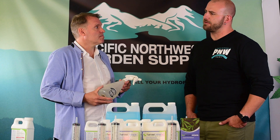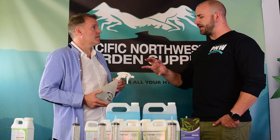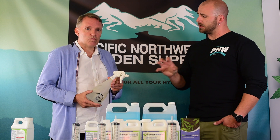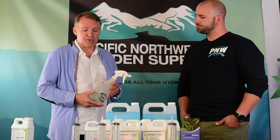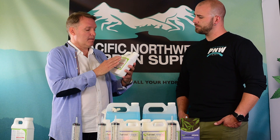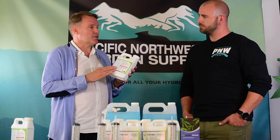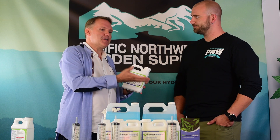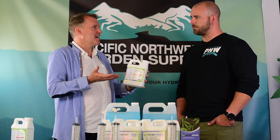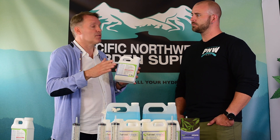One thing worth asking about — since you can use this as a foliar spray or root drench — is how applications differ in a hydroponic system. We recommend you do both. The application rates are on the back of the bottle, but generally speaking it's a half a mil per liter for hydro. Some growers feed and water alternately; some feed all the way through — you can add this to either the feed or the water. You can literally start this at seedling stage and go right through to harvest.